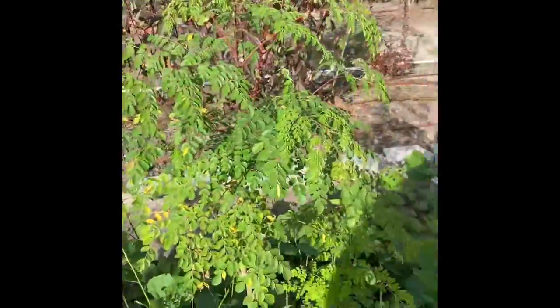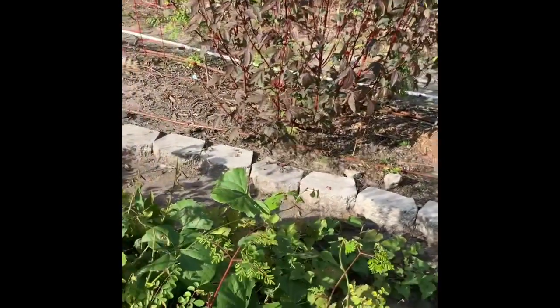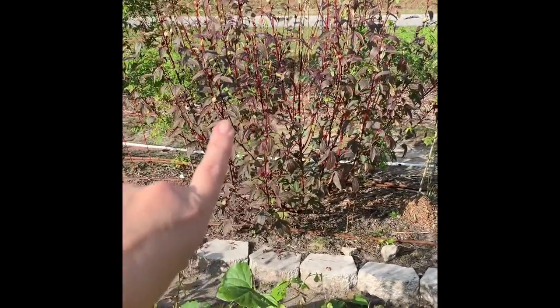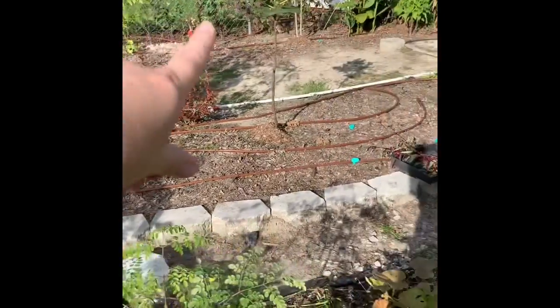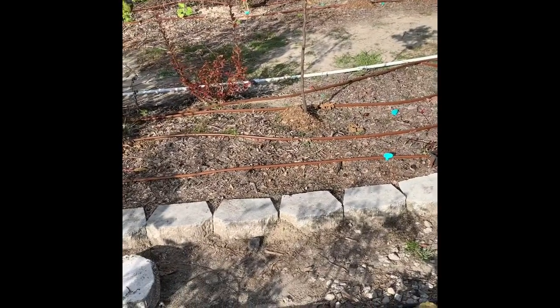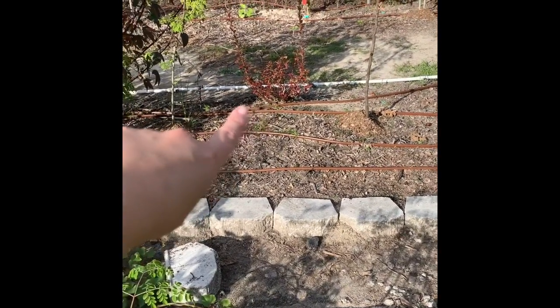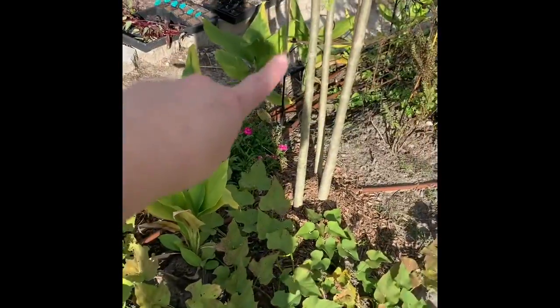This is actually the red Roselle hibiscus — the leaves turn red in the fall. Isn't it beautiful? We planted that fig this year and got some figs off of it, which was pretty exciting. The blueberry bush has already turned red. And there's some turmeric through here, and more moringa.